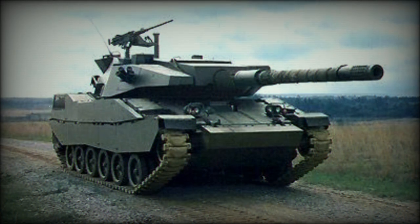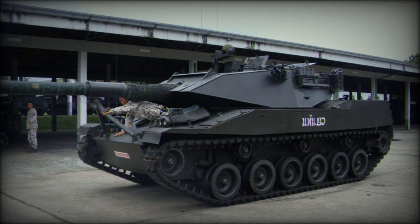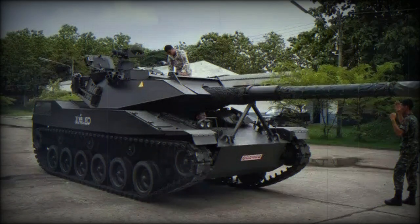The Stingray is very lightly armored. Front armor can only withstand 14.5 mm ammunition; however, additional armor protection can be fitted.